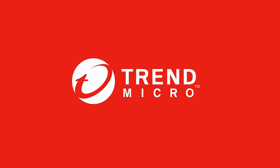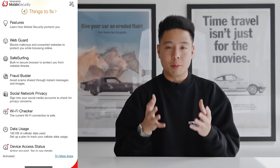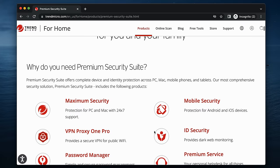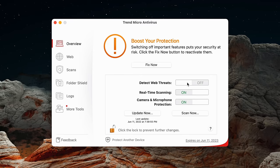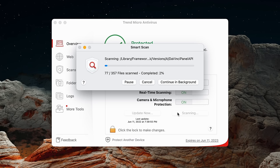Before the next product, a huge thanks to the sponsor Trend Micro and their premium security suite, which protects your Mac, PC, and iPhone from malware, ransomware, viruses, and other threats. Their premium service offers 24/7 support, a password manager, and ID security for dark web monitoring. They also offer VPN Proxy One — a secure VPN for public Wi-Fi — which is especially useful when traveling and using hotel or coffee shop Wi-Fi, where you never know what type of network you're connecting to.